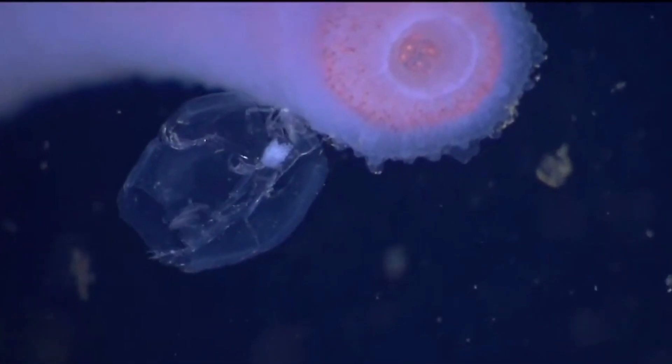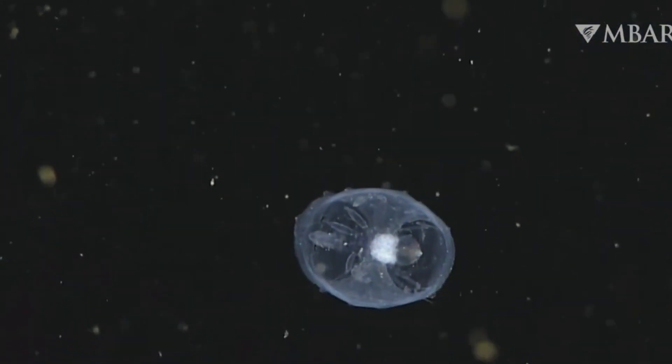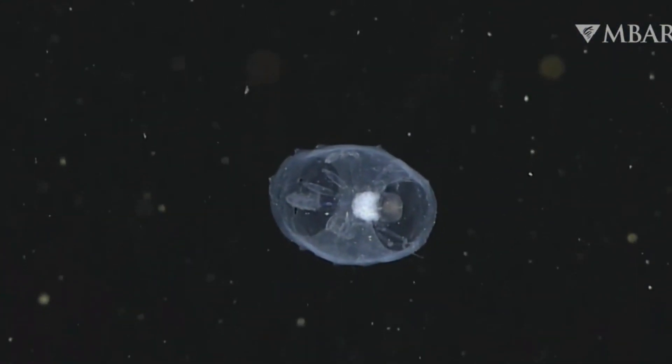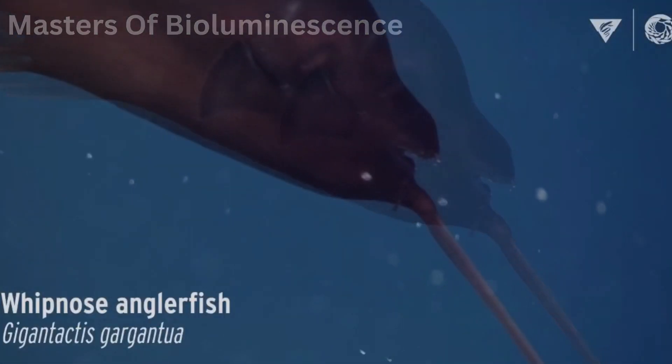Amphipods are small but mighty scavengers, consuming detritus and dead organisms that drift down from above. These crustaceans play a critical role in breaking down organic material and making it available to other organisms.